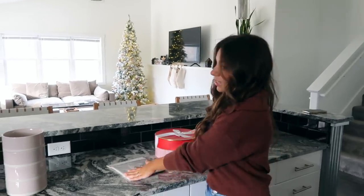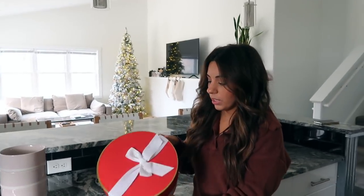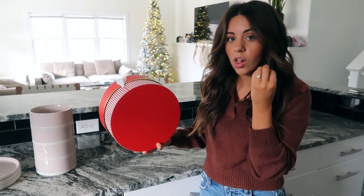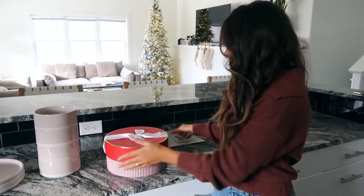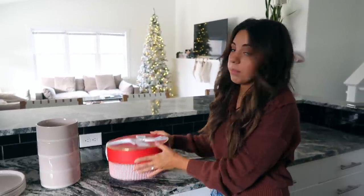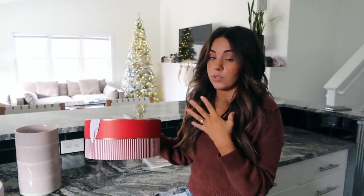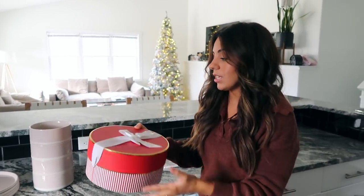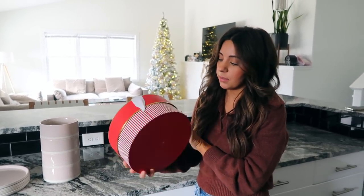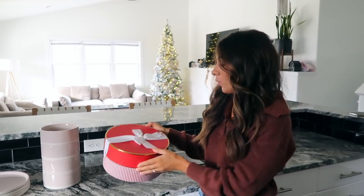Another great gift idea if you want to do something simple — this is what we're doing for our neighbors. I got this really pretty box from Target; it's Sugar Paper. It's all about how you present things — a pretty box, some pretty tissue paper, a personalized gift tag, and then I'm going to make some homemade chocolate chip cookies because those are kind of my specialty. You could do it with sugar cookies or any special treat you like to make; it just makes the gift look more thoughtful.